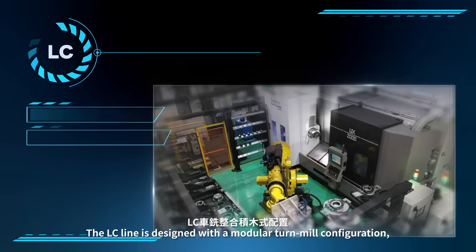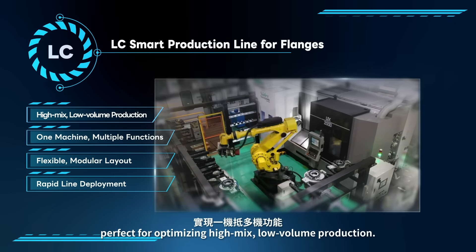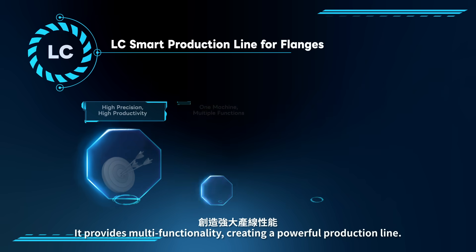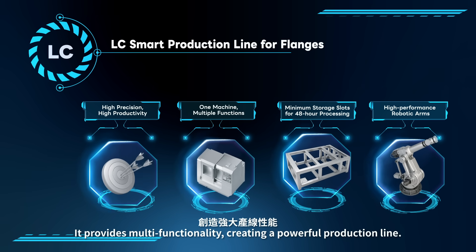The LC line is designed with a modular turnmill configuration, perfect for optimizing high-mix, low-volume production. It provides multi-functionality, creating a powerful production line.